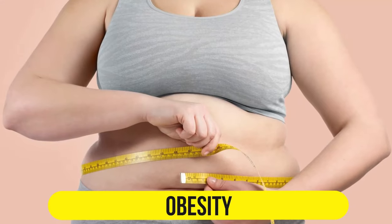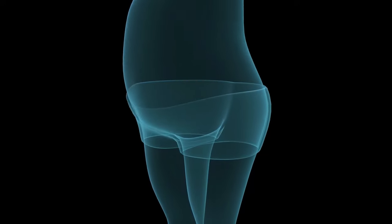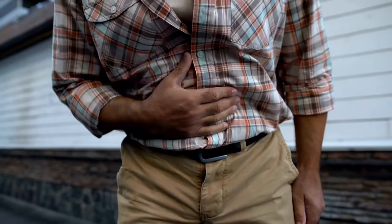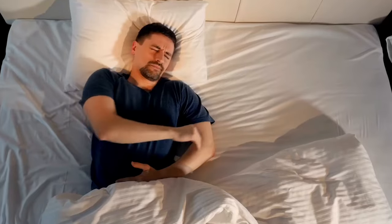Number 4: Obesity. Excess body weight, particularly around the abdomen, can exert pressure on the stomach and LES. This pressure can lead to acid reflux and heartburn. Maintaining a healthy weight through a balanced diet and regular exercise can be an effective strategy for preventing heartburn.